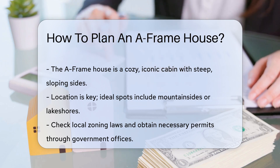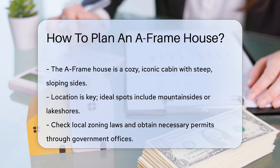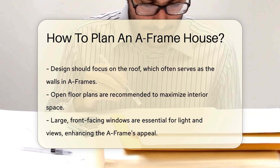First things first, consider the location. A scenic spot can complement the A-frame's charm. Think mountainside or lakeshore. Next, check zoning laws. Your local government office can assist with regulations and permits.